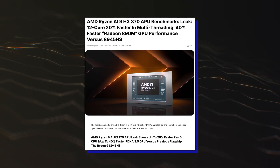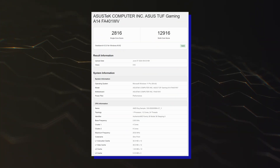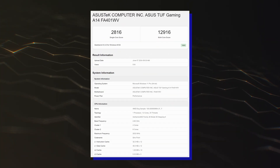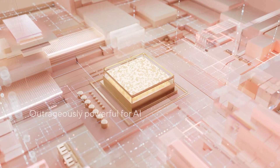This time, we have two new entries within Geekbench 6 featuring the ASUS ZenBook S16 and ASUS TUF Gaming A14 laptops, which have been configured with the top Ryzen AI 9 HX370 APU.